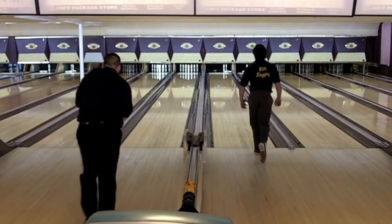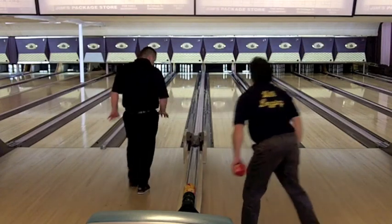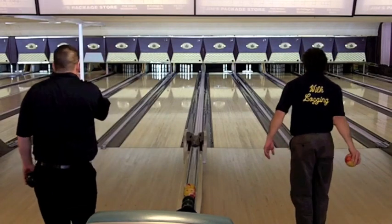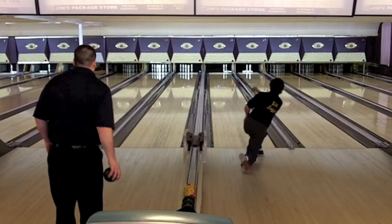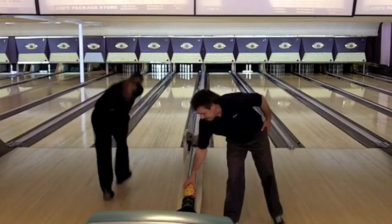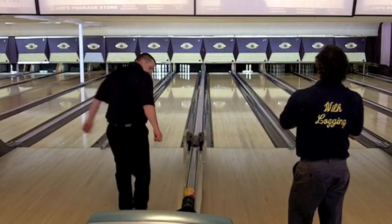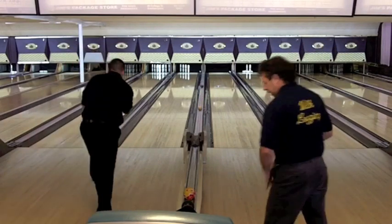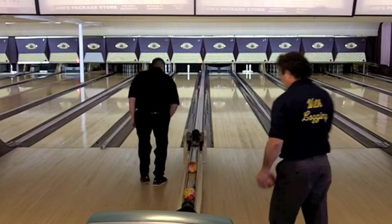Rich Bober starts off with an 8-drop, leaving a 6-10. Aaron drops 5, leaving the 4 horsemen left plus the 9, otherwise known as the notorious Caleri. Rich Bober makes the spare, aided by some wood in front of the 6-10, so he gets off to a quick start. Aaron Spiller will take a 9 in the first box.